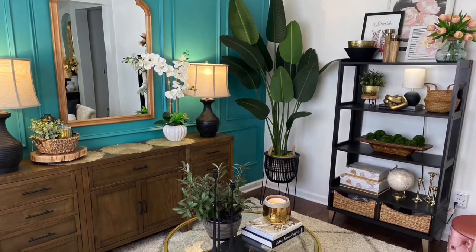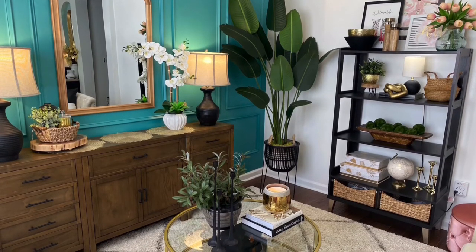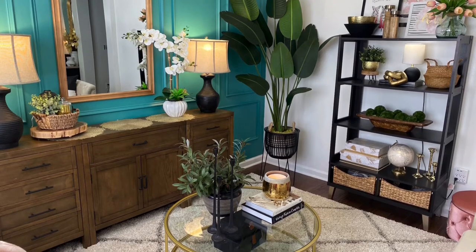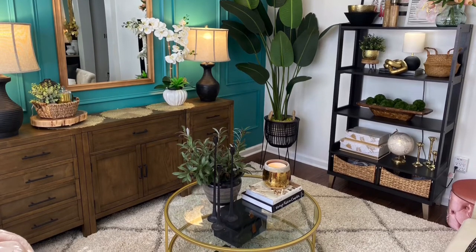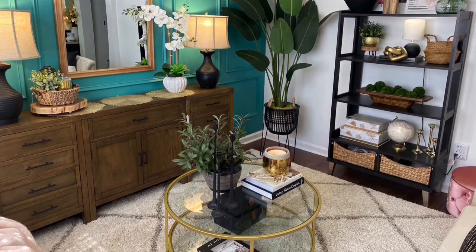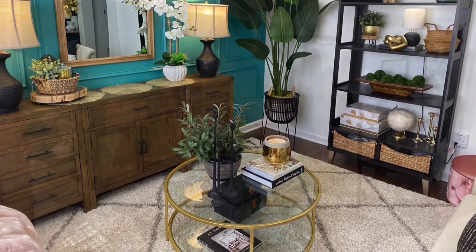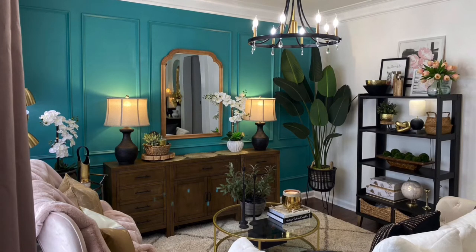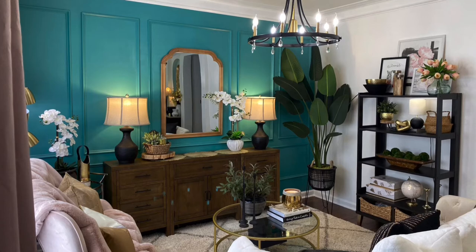I also wanted to talk about this beautiful statement piece — the new glass table. I had more of a rustic table in here before and this newer table is just more fitting for the space. It still has glam elements but they're toned down. On the table I put my beautiful little candle holders that are definitely RH and Pottery Barn inspired. I like how I used a lot of things I already had and then added some new pieces — I'm still waiting for a few more things to come in.